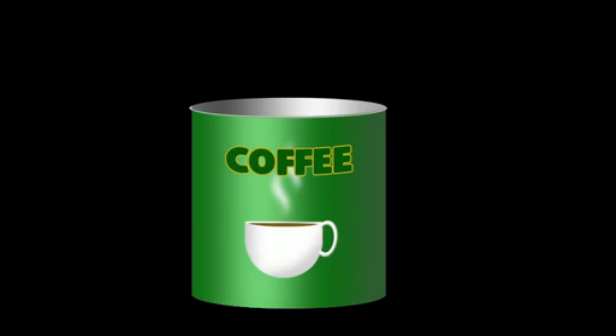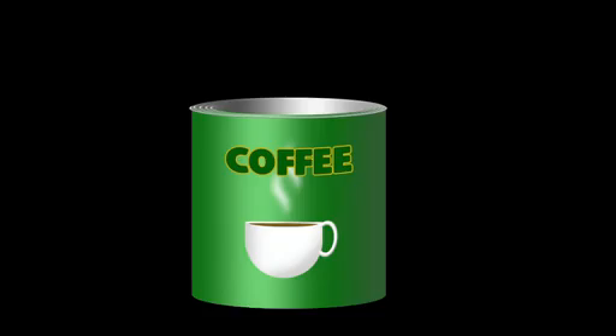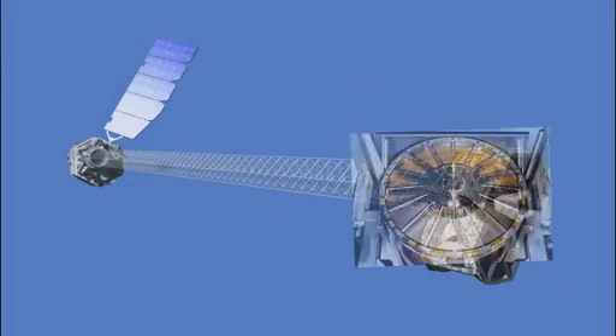X-ray telescopes look something like a whole bunch of coffee cans, all nested inside one another. Each coffee can intercepts some part of the incoming X-ray beam and deflects it to focus it on a detector ten meters away.